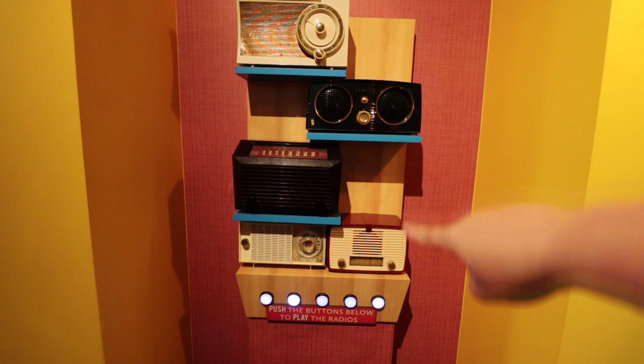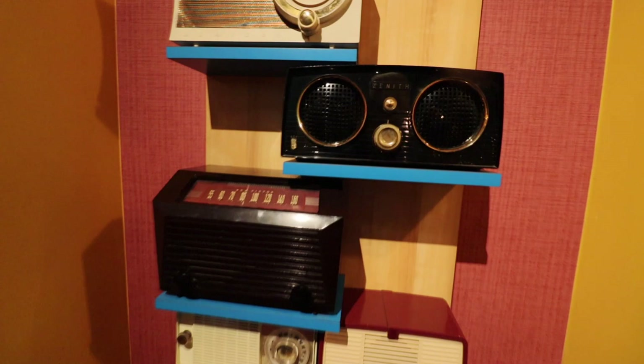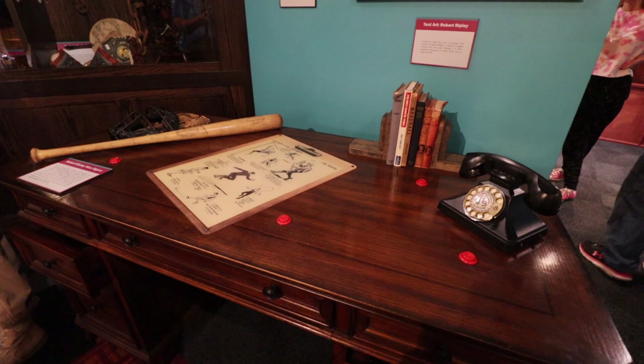At the time, what Robert Ripley was doing was wild — it was unheard of. No one was doing this. He found these oddities, strange people, unique places, and very intricate things, and made a huge collection. That's what you get to visit every time you go to a Ripley's. Here we're asked to push a button and listen to one of Robert Ripley's radios. Each one has a little bit of something different, and it sounds like this one is actually his voice.